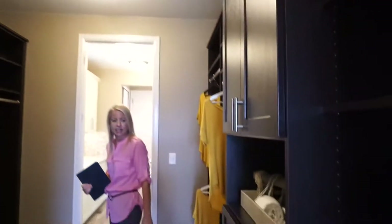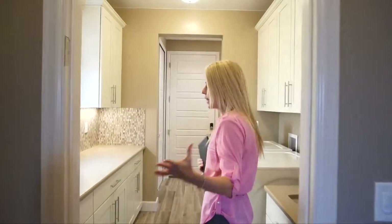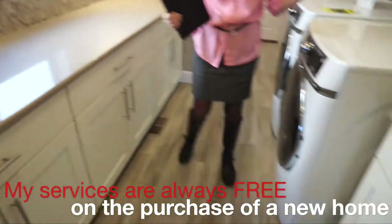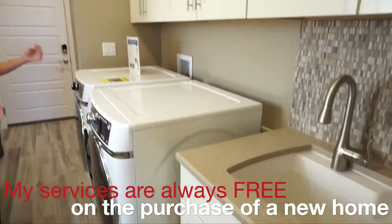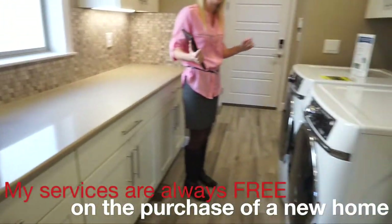The master closet is a good size. They've put built-ins in here — those are likely not standard, but it gives you ideas of what you could do. I love that this master closet leads right into the laundry room. It's a good-sized laundry room with a nice window, utility sink, and plenty of counters and cabinet space.